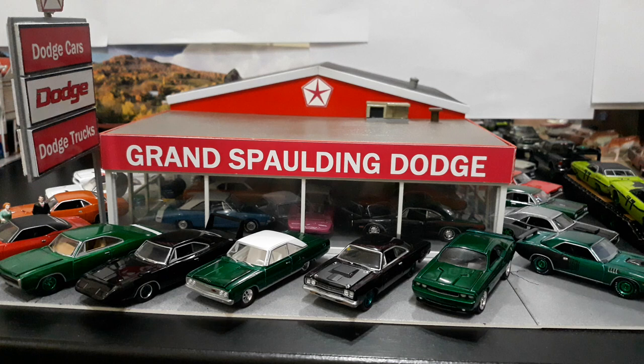What better place to hold this event than Mr. Norm's Grand Spalding Dodge? I use that as my background for all my Mopar videos, but it is the capital of Mopar if you're into Mopar classics — this was Mopar headquarters. We have classic Mopar and modern Mopar; not many trucks or SUVs, we have one truck over on the side road.